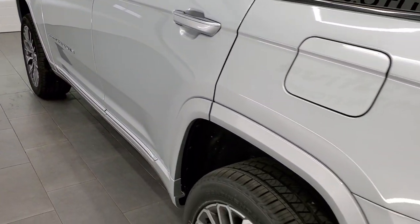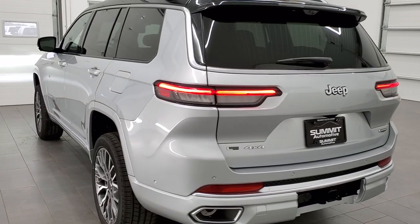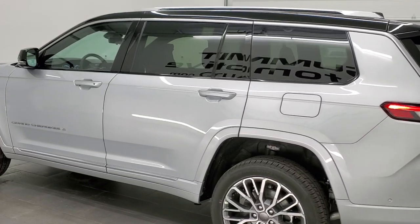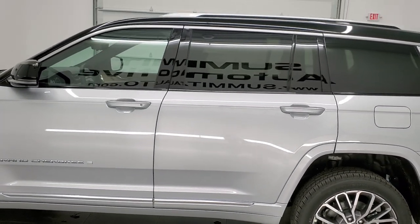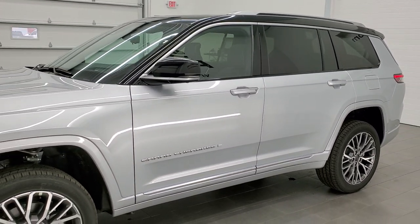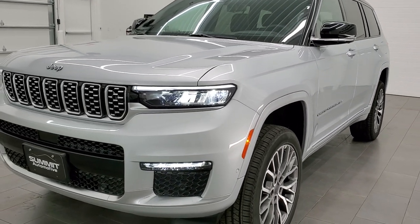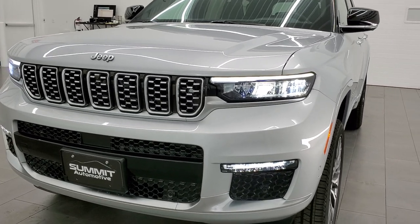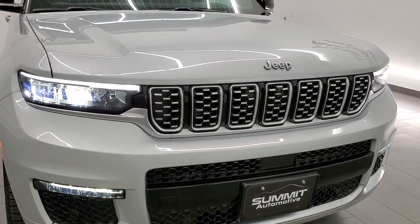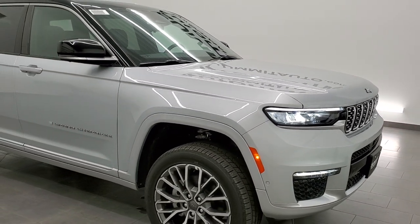As promised, here's the final walkaround with all the lights on. The LED tail lamps look really good. Notice the gloss black painted roof and the roof rack rails up there. It's just a really great job on the redesign from the exterior to the interior — very well thought out. It was a long time coming, and I believe they really knocked it out of the park on this particular redesign.